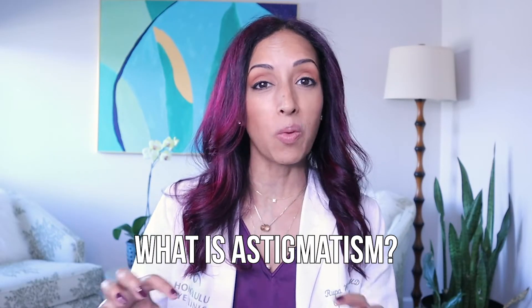In this video, we're going to be talking about what is astigmatism, what does it mean when you see all those numbers on your prescription, how does it affect your vision, and what are the treatment options.